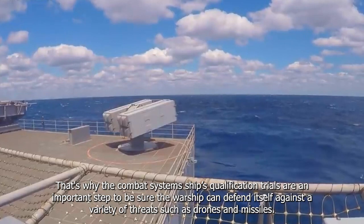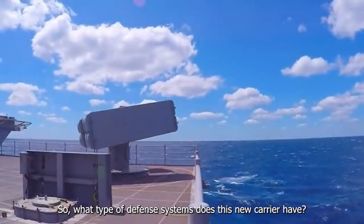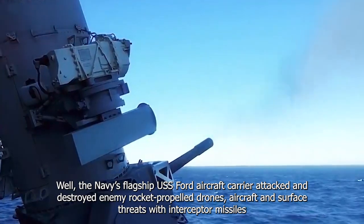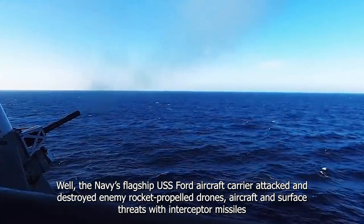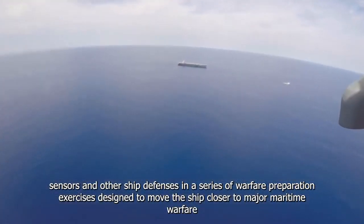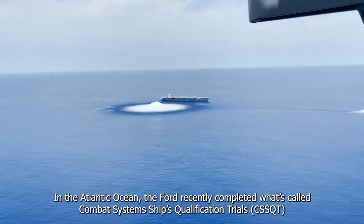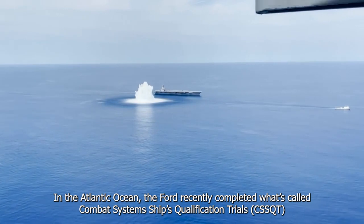That's why the combat system ship qualification trials are an important step to be sure the warship can defend itself against a variety of threats, such as drones and missiles. The Navy's flagship USS Ford aircraft carrier attacked and destroyed enemy rocket-propelled drones, aircraft and surface threats with interceptor missiles, sensors, and other ship defenses in a series of warfare preparation exercises. In the Atlantic Ocean, the Ford recently completed what's called Combat System Ship's Qualification Trials, C-SQUAD.